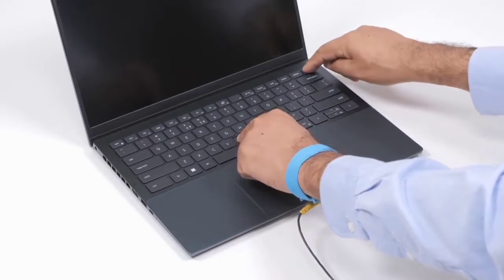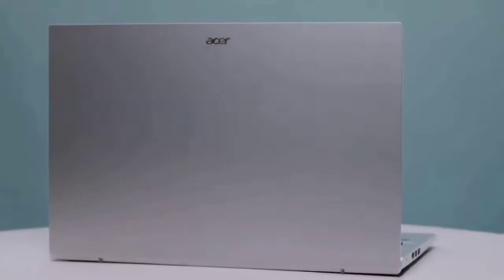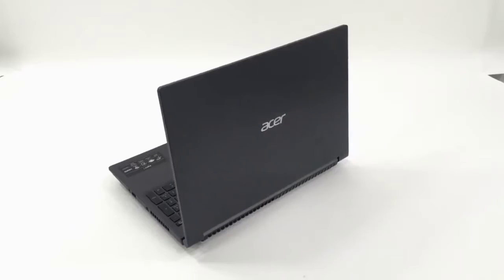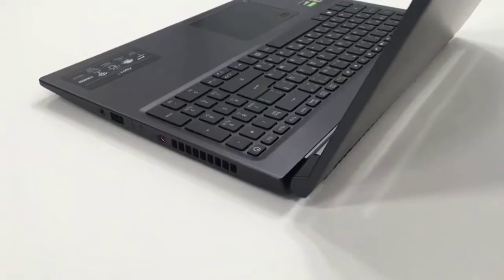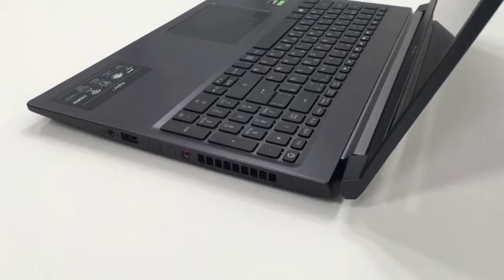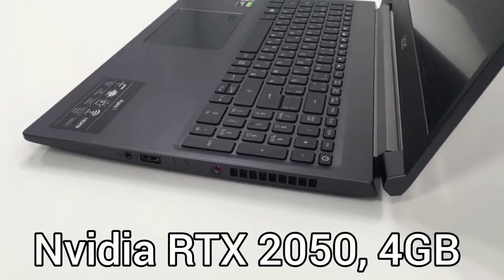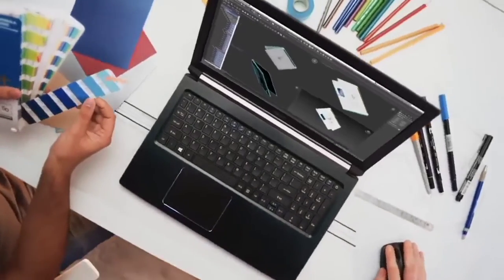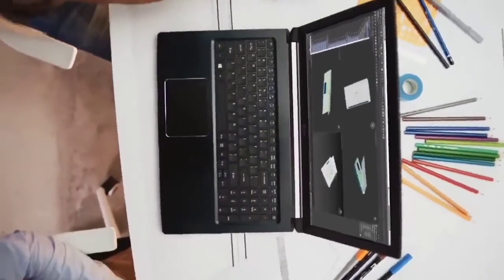Overall, it is the best lightweight option to consider. Next, we have the Acer Aspire 5. If you need a laptop for video editing and other daily tasks, this laptop is the best choice at $880. It is a lightweight laptop that also offers a dedicated NVIDIA RTX 2050 GPU, which is not a full-fledged gaming GPU due to its low TGP, yet decent enough to render 1080p footage.